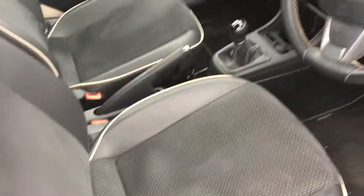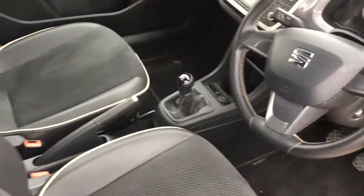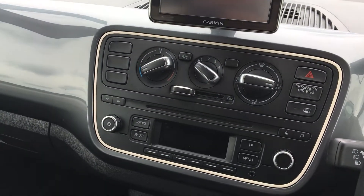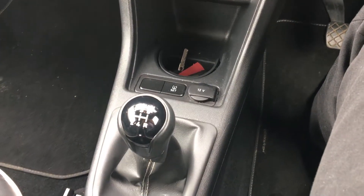Coming around to the driver's side and stepping in here, you can see it's got these really nice part leather and Alcantara sports seats. Among some of the features, it's got satellite navigation at the top, air conditioning, DAB digital radio, and a CD player. It's also got a 12 volt socket, tyre pressure sensors, and front electric windows. It's a really nice well-kept interior in really good condition.